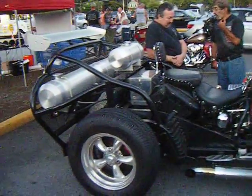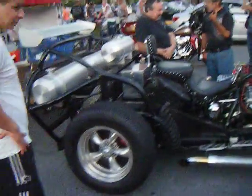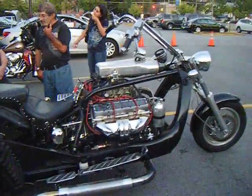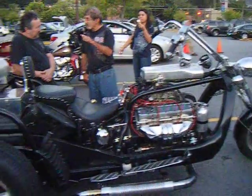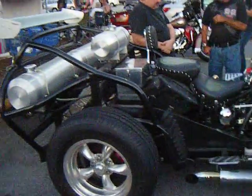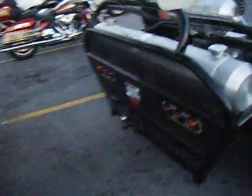Get a load of this trike! He's got three fuel tanks on here. Small block Chevy. Unbelievable. Look at this trike — two seater, three fuel tanks. Unbelievable.